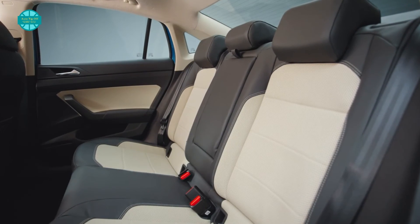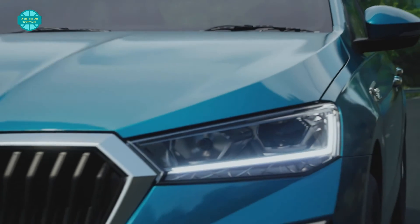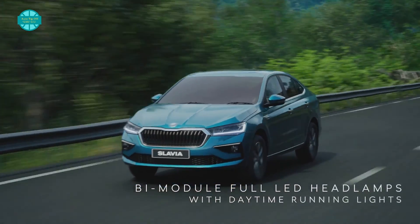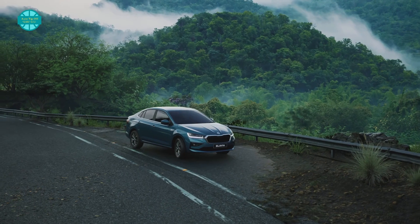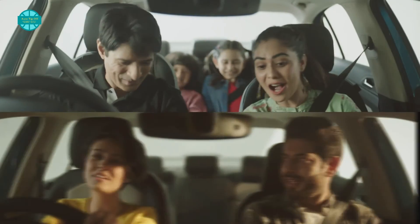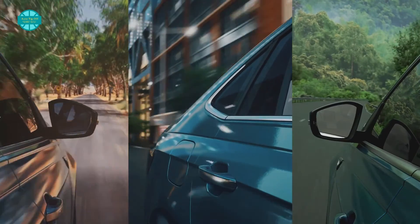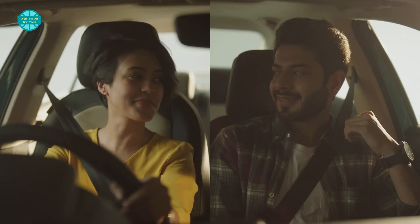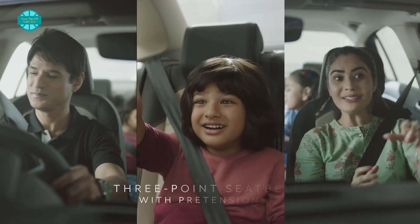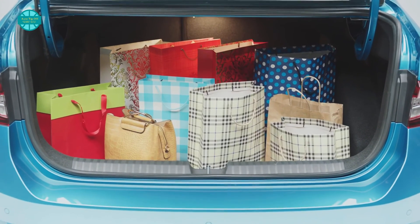The new Skoda Slavia is available with two TSI turbo-petrol engines. The first is a 115 hp, 1.0-litre, 3-cylinder TSI engine mated to a 6-speed manual or a 6-speed torque converter automatic transmission. The other, more powerful option is a 150 hp, 1.5-litre, 4-cylinder TSI engine with a 6-speed manual or a 7-speed DSG transmission. The 1.5 TSI also features fuel-saving cylinder deactivation technology.